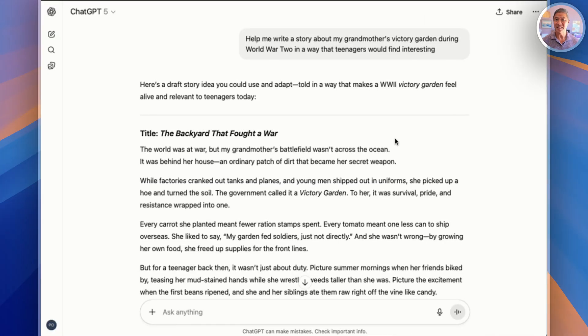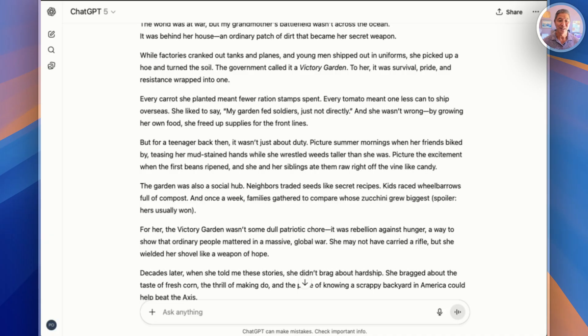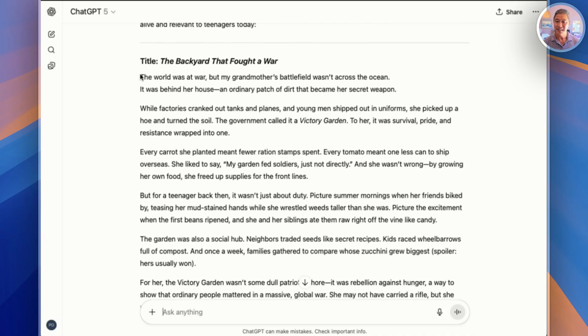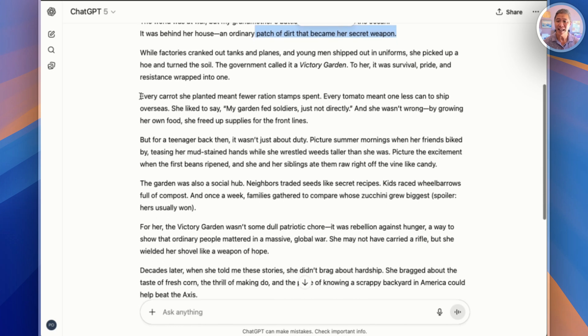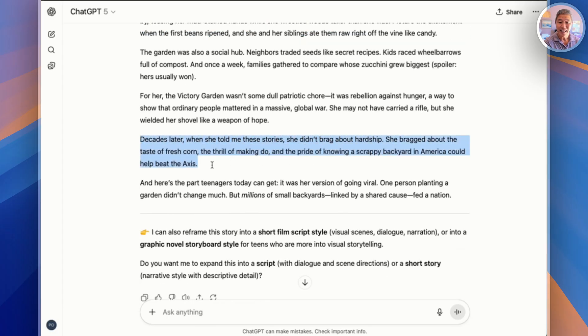Now just look at this response. Instead of just 'my grandmother had a garden during the war,' it turned it into a story with details about rationing, community spirit, and how growing vegetables was actually an act of patriotism. It begins: 'The world was at war, but my grandmother's battlefield wasn't across the ocean. It was just a patch of dirt that became a secret weapon.' And it goes on to describe how she grew vegetables to feed soldiers and neighbors, and decades later she tells the stories. It really acts to bring generations together so they understand.